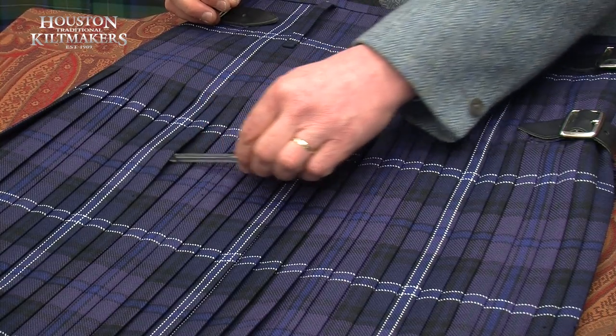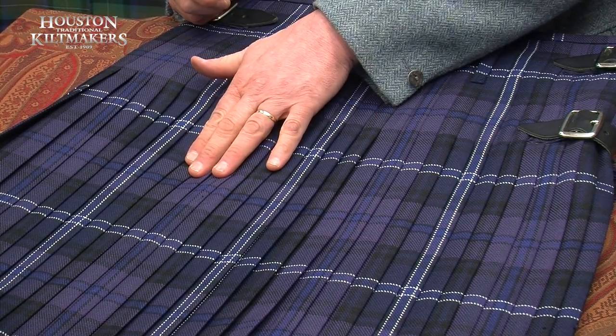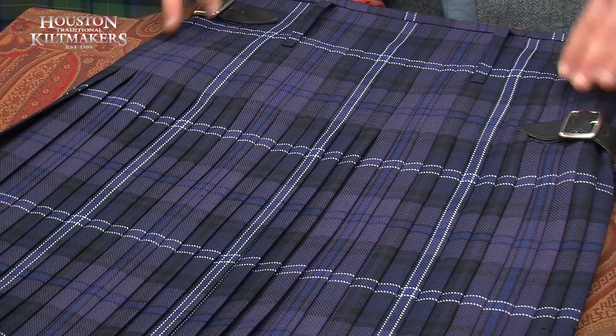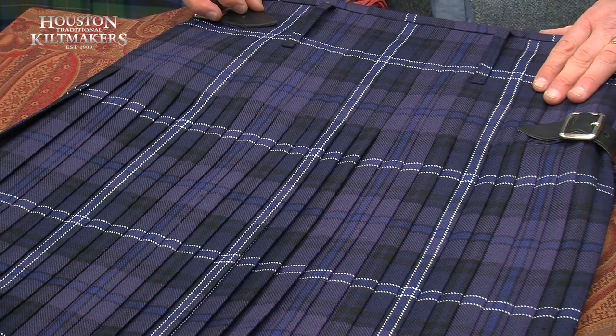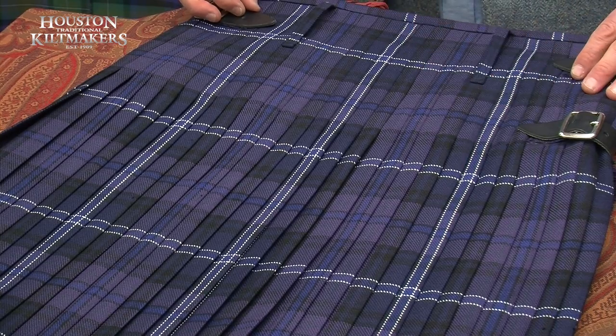The depth and width of the pleat will vary, and the determination of that is obviously the repeat of the pattern and the waist size. An 8-yard kilt will fit up to about a 44-seat. Above that we would recommend an 8.5, 9, or 10-yard kilt.